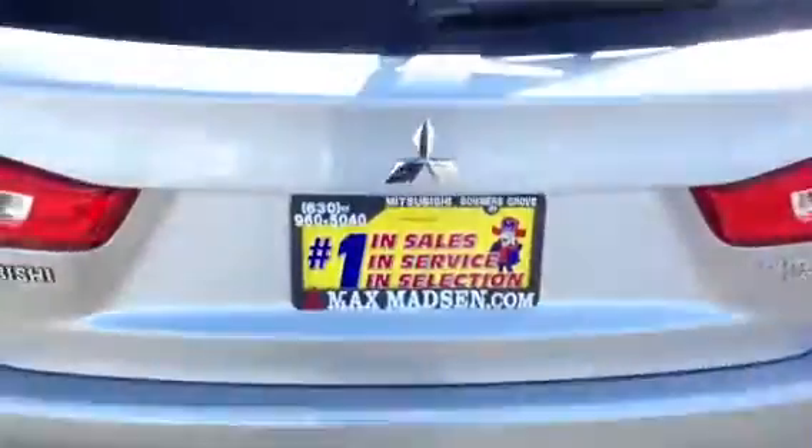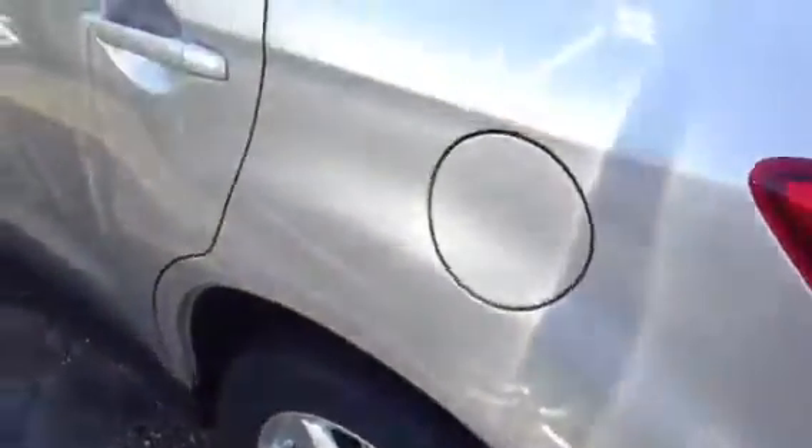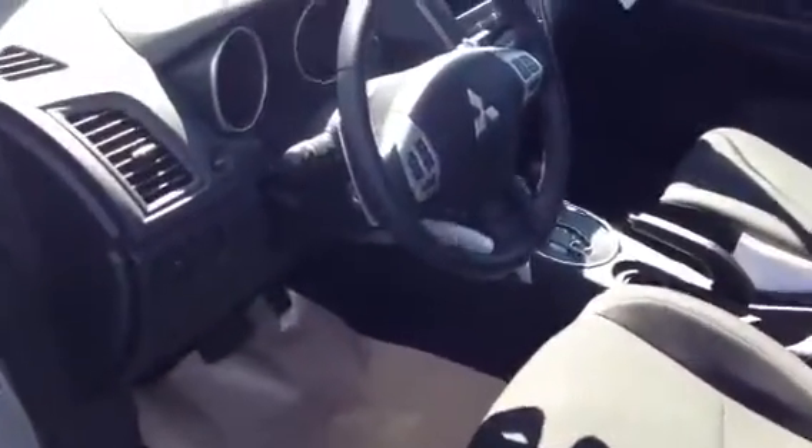Let me unlock the back gate for you. Please excuse me for the wind and the shakiness of the video. As you can see, it has these 18-inch stock rims, the black fabric interior that you asked for. As you may know, the Outlander Sport comes with a lot of amenities stock, even on our base model.